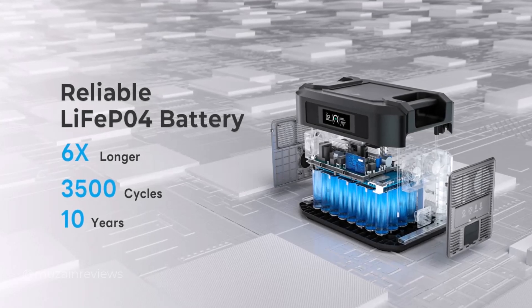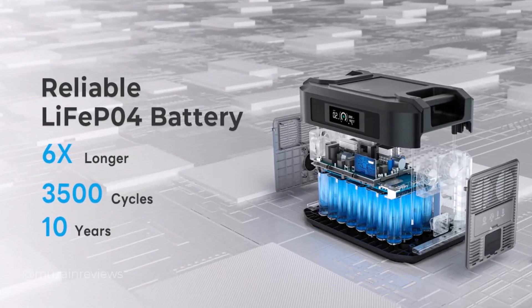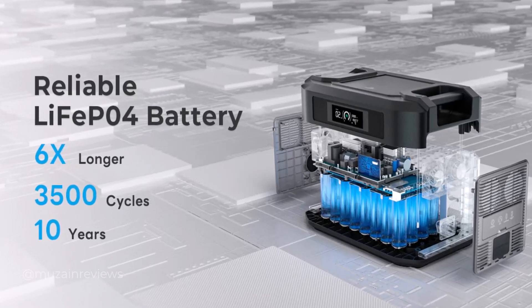With strong safety LiFePO4 batteries, the BP2000 remains healthy for 3500 plus cycles, providing up to 10 years of reliable power.